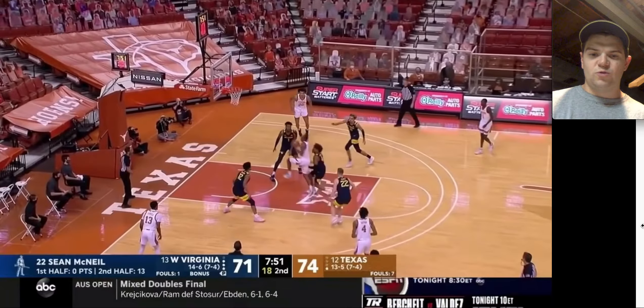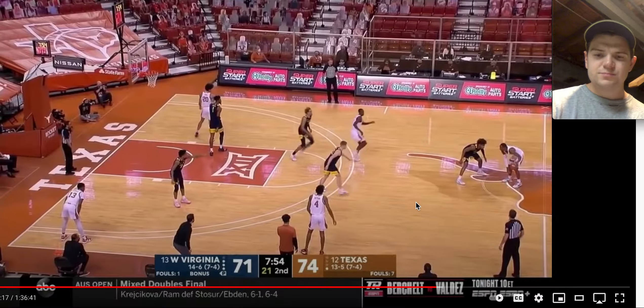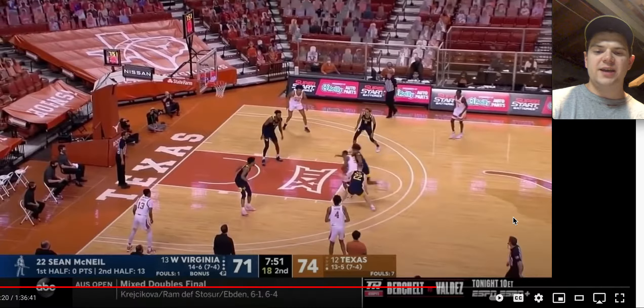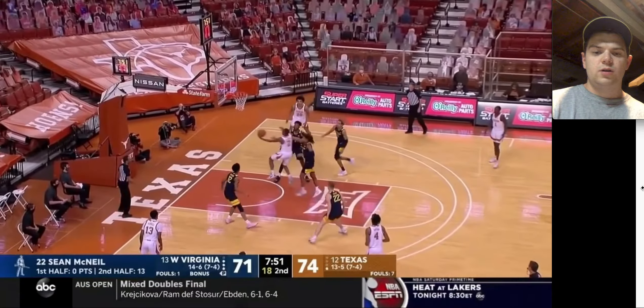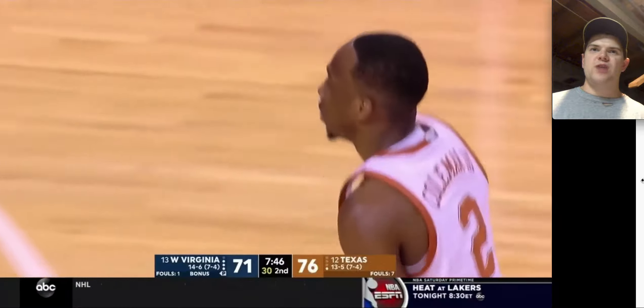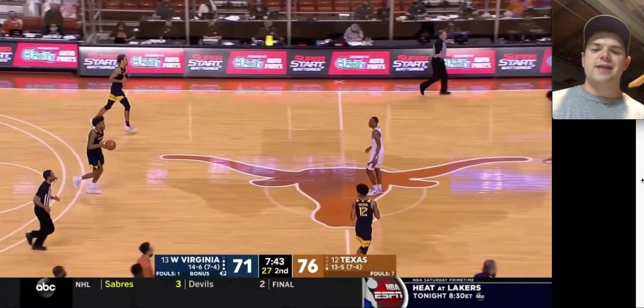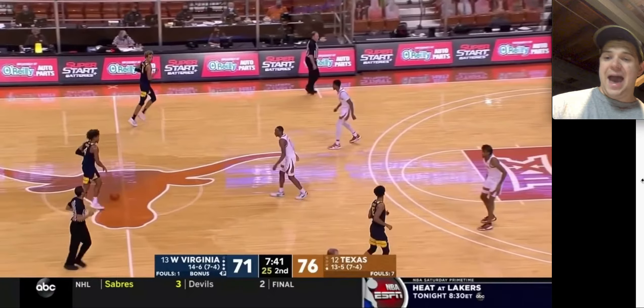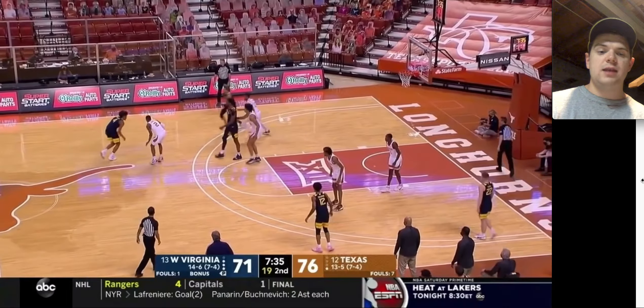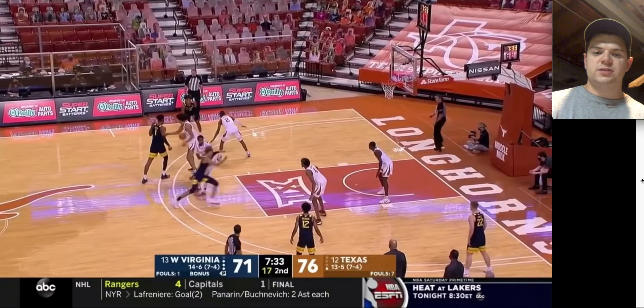Moving his feet right there — this is another example where he kind of just gets beat. I think he's almost too close to him, and sometimes when you're trying to play this aggressively you have a worse chance of containing. Right here, Coleman's just gonna get by him. McBride needs to do a better job containing, and I think he'll do a better job of that once NBA teams kind of tell him: hey, maybe take a half step back just so you can contain the dribble drive better. I don't think he'll have any issue doing that.